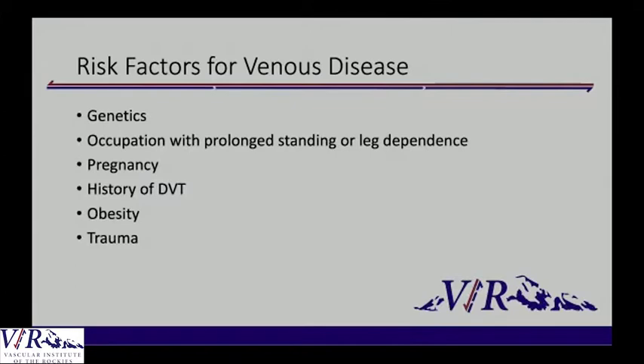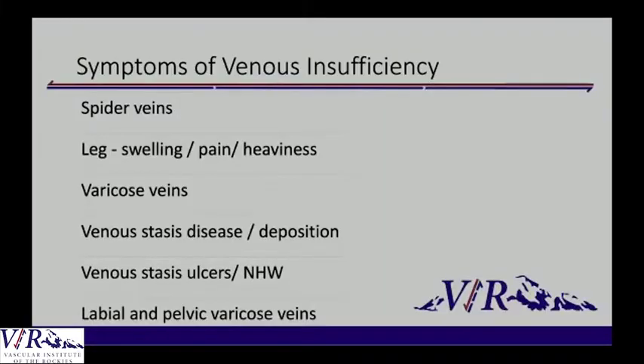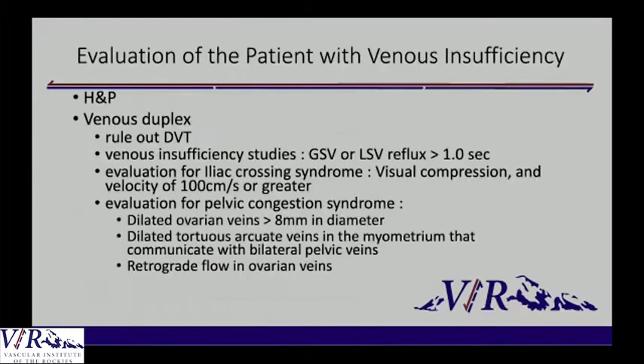The risk factors for venous disease include genetics, occupations where you stand all day long, pregnancy, a history of DVT, obesity, and trauma. We've had patients who say all they did was get hit playing football and all of a sudden they started forming varicose veins. The symptoms of venous insufficiency range from spider veins and leg swelling to open wounds and venous stasis deposition. When we have one of these patients, we do a thorough history and physical to determine if anything else is contributing, but the venous duplex is probably the most key item in evaluating them.